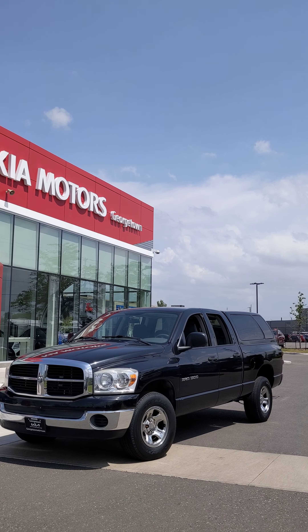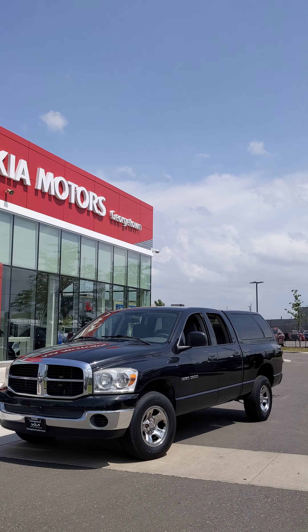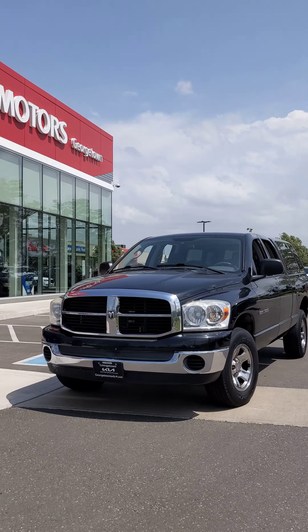Hey Joe, Harman here at the Georgetown Kia store. Thank you so much for your interest in this beautiful 2007 Dodge Ram 1500. Just wanted to make this video to showcase the condition the vehicle's been kept in.